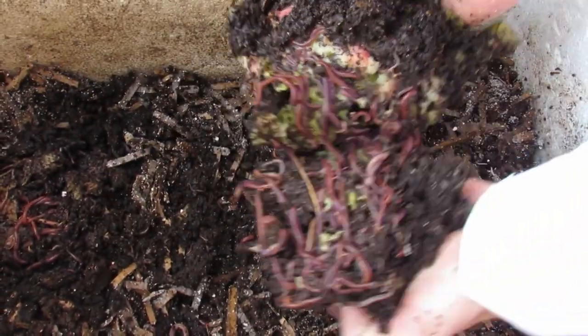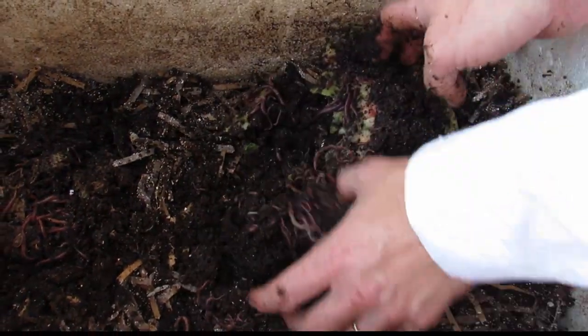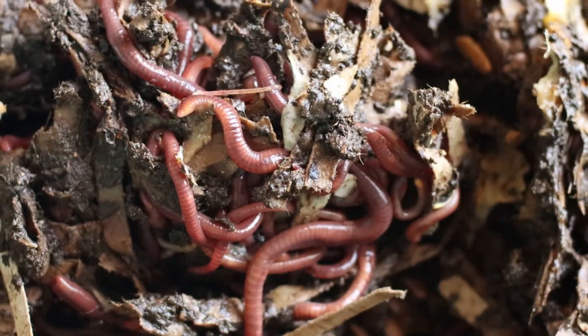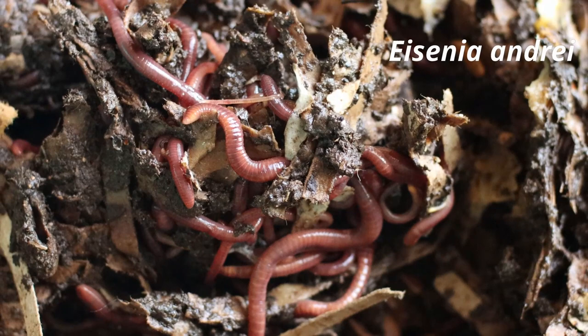Few worm species are suitable for composting commercially or at home scale. The worm type most commonly used for vermicompost is the red wiggler or tiger worm.